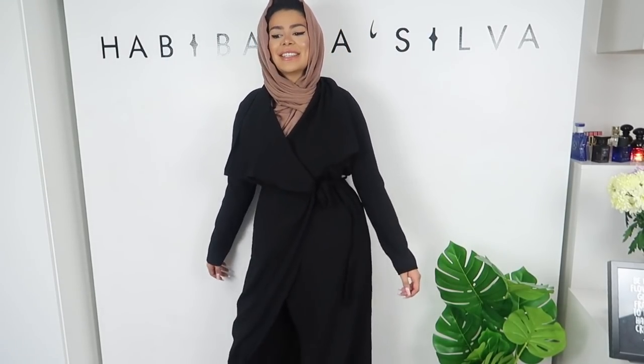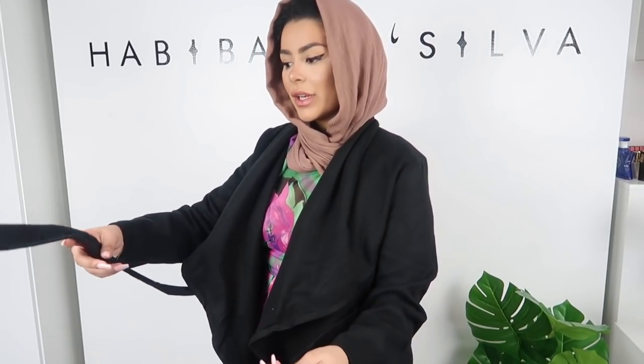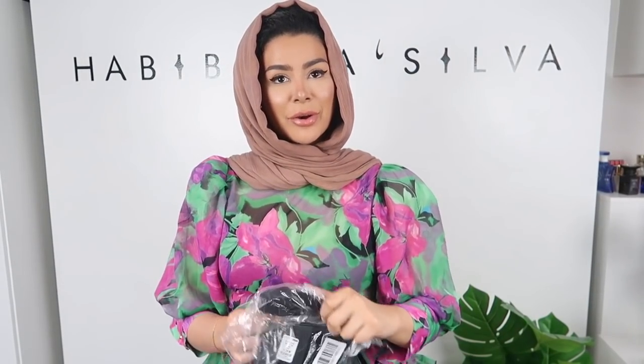The second coat — I'm not a fan at all. It's a lot thicker than the other one but the material is just too stiff and really ill-fitting. I don't think I would ever wear this. This one is called the Manhattan coat and the other was the Business coat. Manhattan, you can go back to Manhattan!